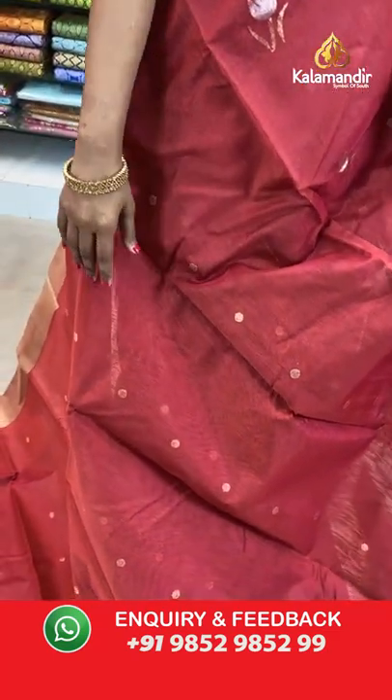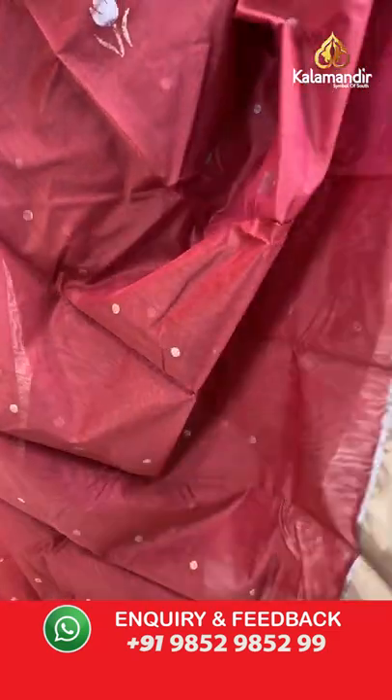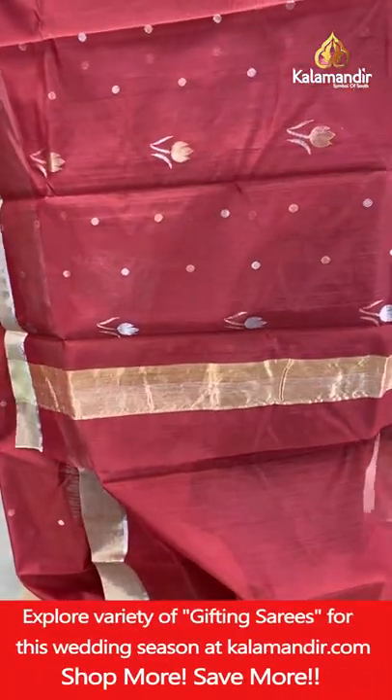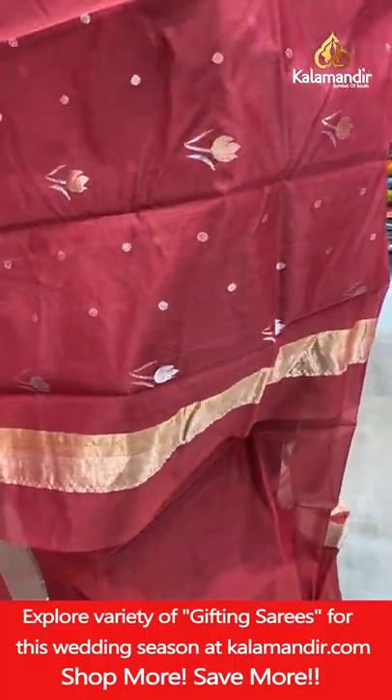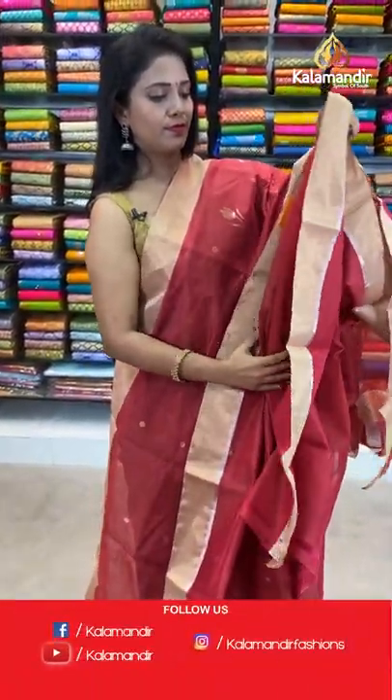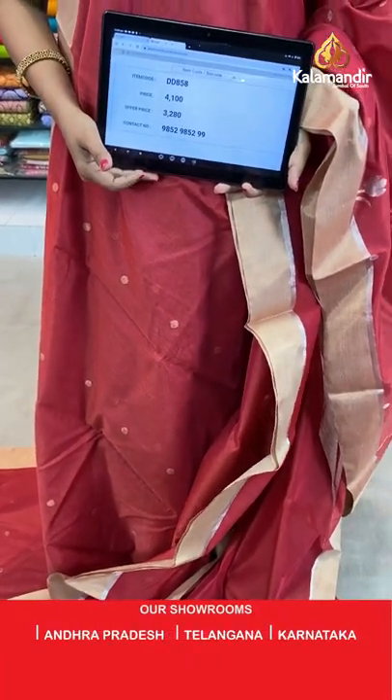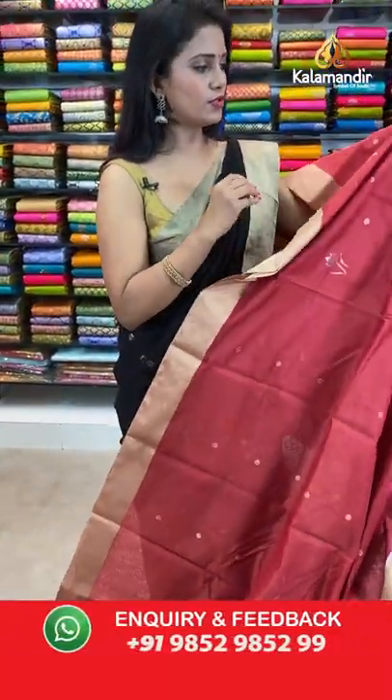This is the last hand-held saree, then we have 3 more mannequin sarees to check. Maroon color saree with gold mix. All over body floral bitties. Khadi border with silver zari khadi line. Pallu floral butta, khadi in the edge. Self plain blouse with border. Saree code DD858, actual price ₹4100, final price ₹3280.